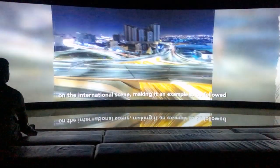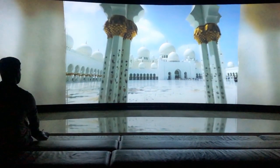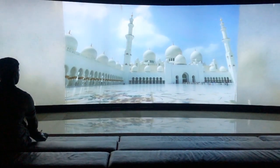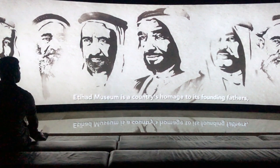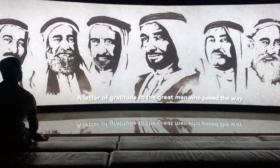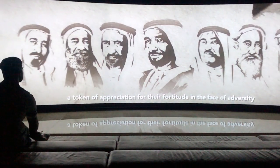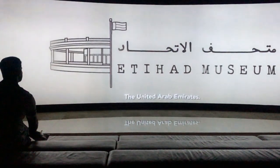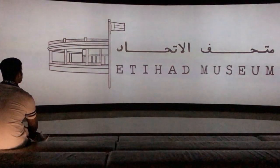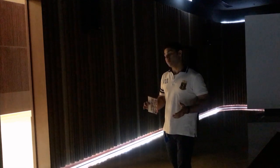Through films, see how the country has developed throughout time. We have seen the history of the United Arab Emirates, and further we are going to watch and see something else as well. So follow me.